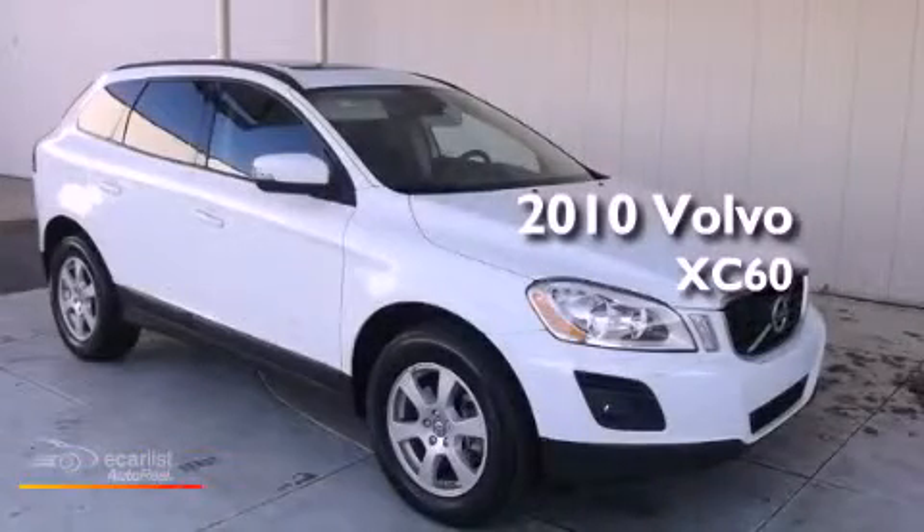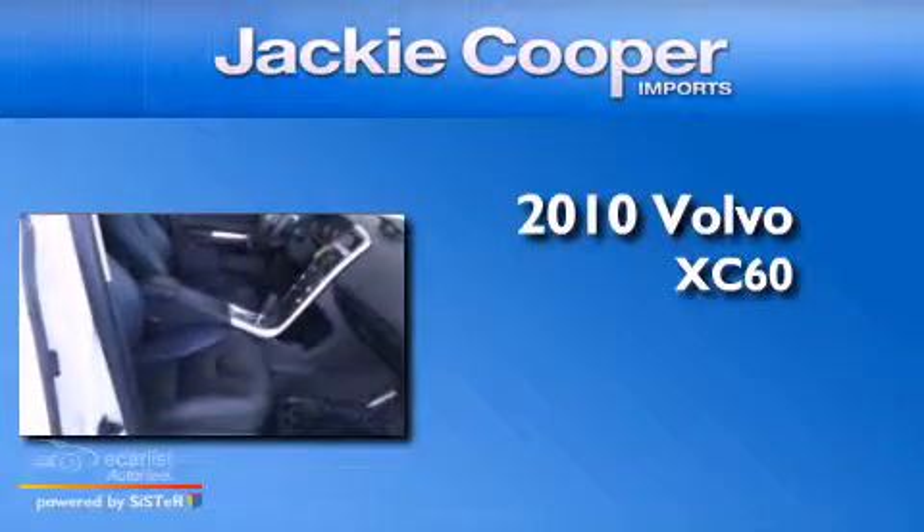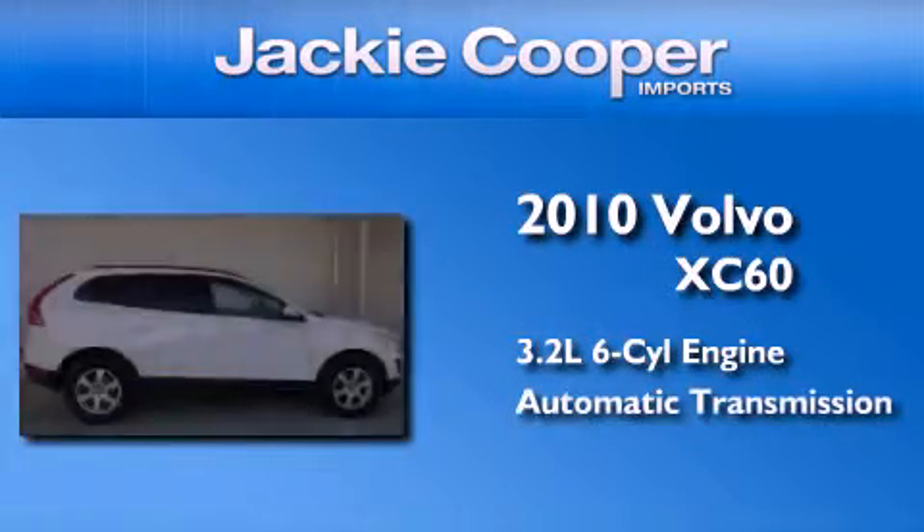This is a certified pre-owned 2010 Volvo XC60. It features a 3.2-liter six-cylinder engine and an automatic transmission.